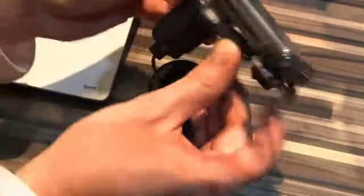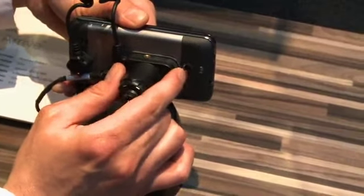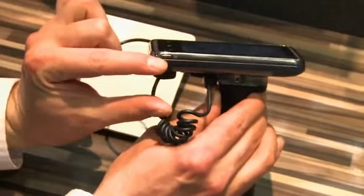On the back of the device — it's a little hard with the tethers — we have a 5 megapixel camera with LED flash. You can see on the bottom here we have a dedicated camera button.